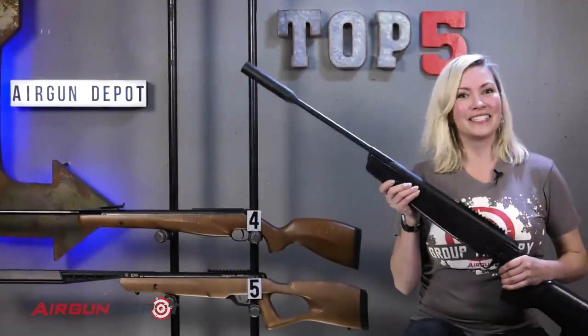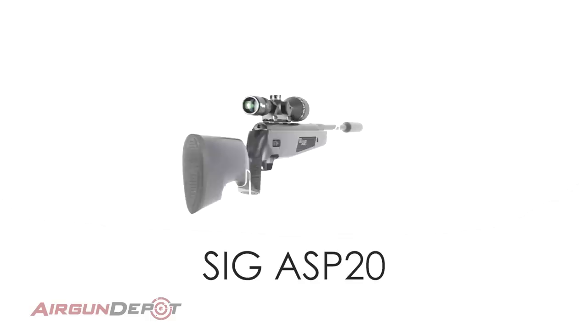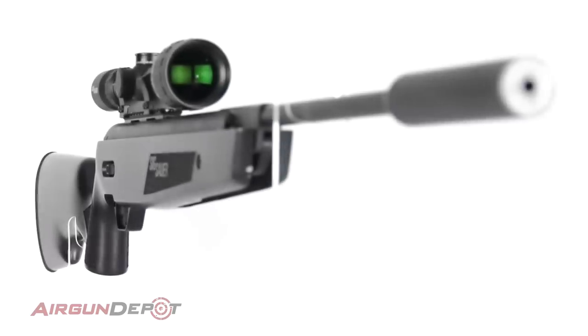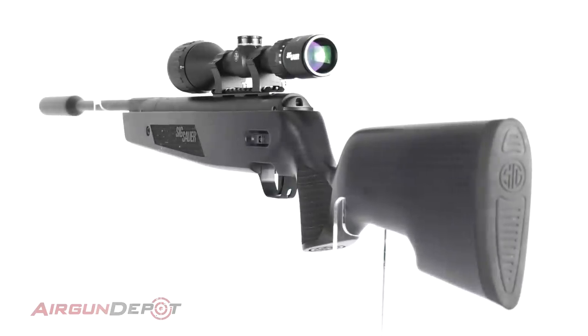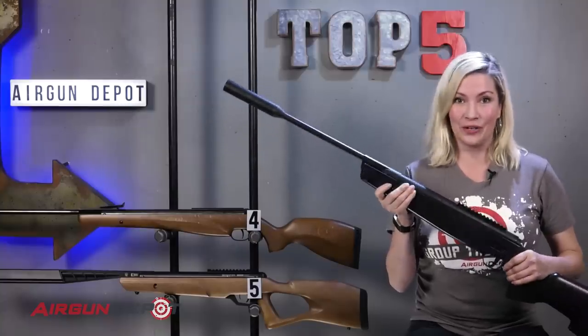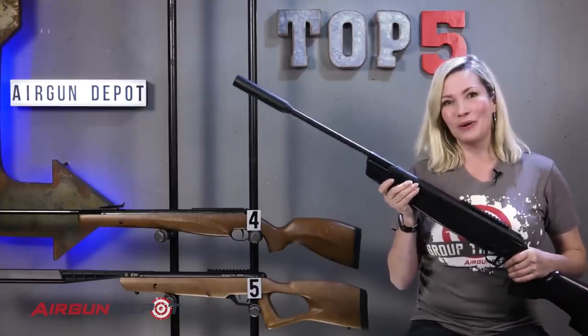Number three on our list is the Sig Sauer ASP20. The ASP20 is one of the highest quality break barrels on the market. From its match-drilled keystone breech, to the match-light trigger, to the astonishing ease with which it is cocked, the ASP20 is something completely new and one of the most accurate break barrels in the world.